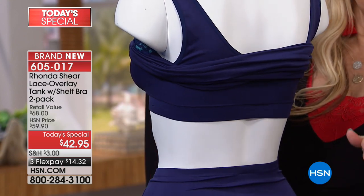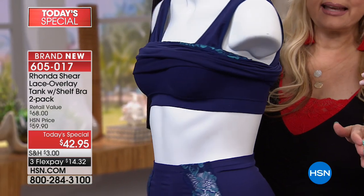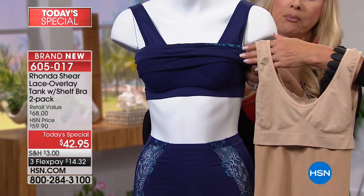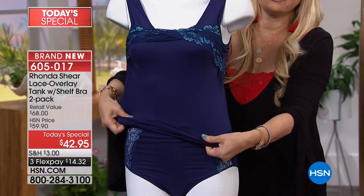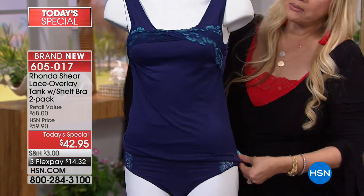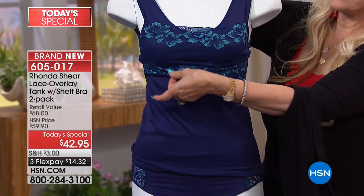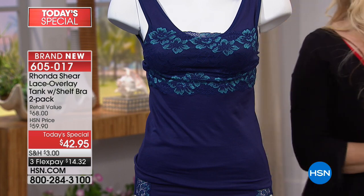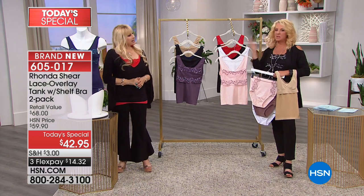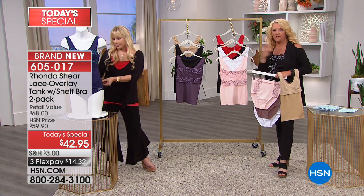So you've got this built-in Awe bra right here. We wear the Awe bras day in and day out. The only difference is you have two more layers of modesty — the tank and then the lace, which gives you just a little bit more support. This gives you so many more options.